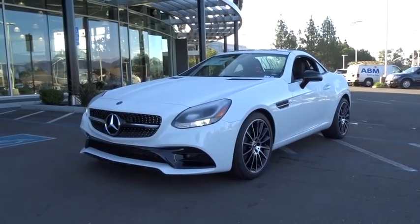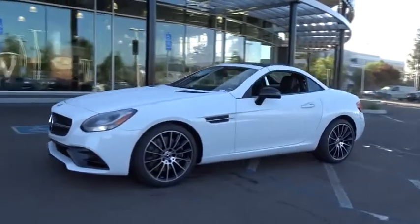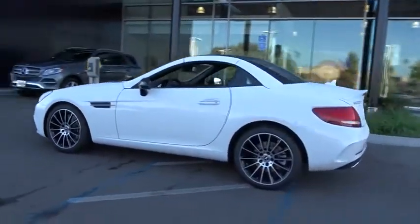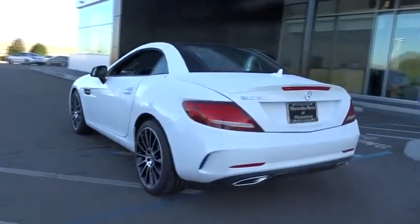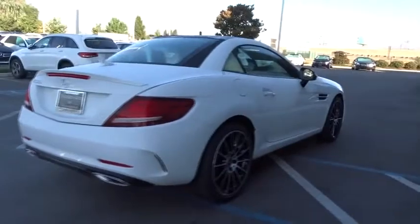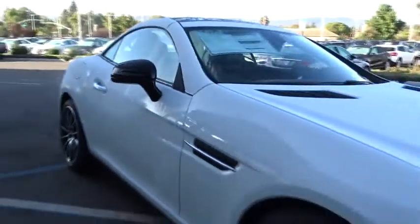2019 Mercedes-Benz SLC. The highly recognizable Mercedes-Benz SLC offers significantly optimized technology and a ride that will surely leave you begging for more. Couple this with the safety features you've come to expect from Mercedes-Benz and you have yourself a vehicle that you'll be itching to get behind the wheel of.